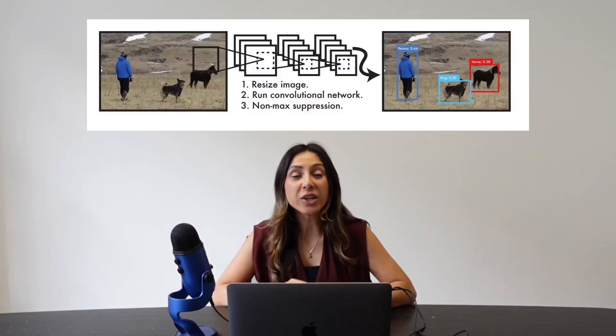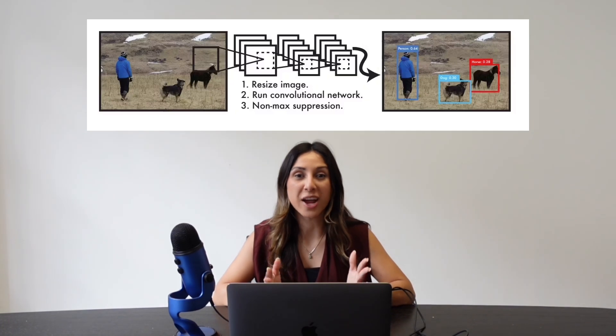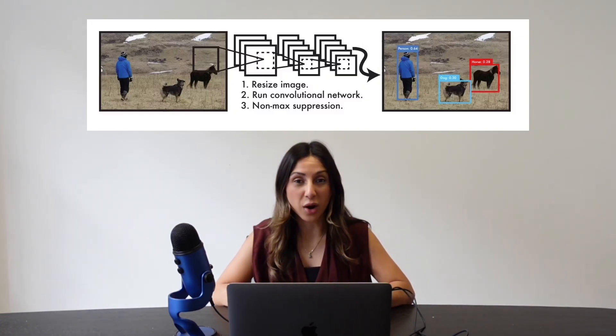I'm Annabelle from Alport, the platform pioneering AI teams' trust to build their data layer. And today, we're going to talk about YOLO. YOLO is a real-time object detection model that understands what's in an image and where it is, all in one single pass through a neural network.